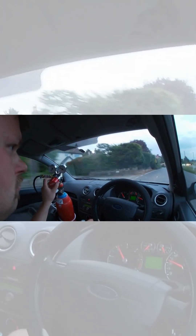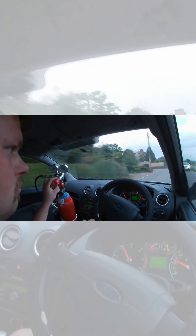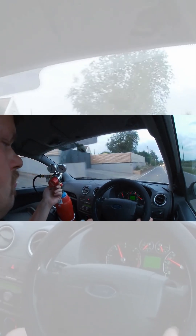Please do stick around, because I'm going to be showing further tests with hydrogen — but not anymore on a diesel engine, but on a normal spark-ignited petrol engine. So stay tuned, see you in the next video.